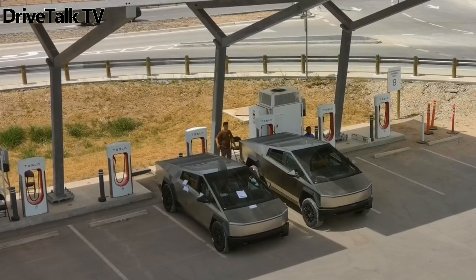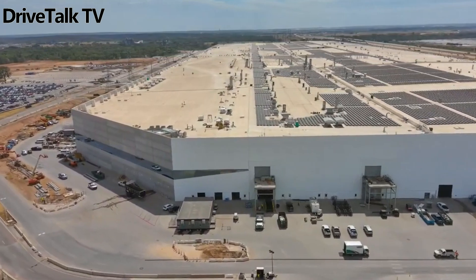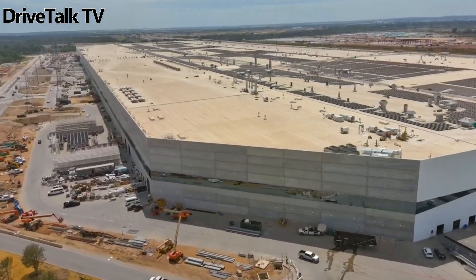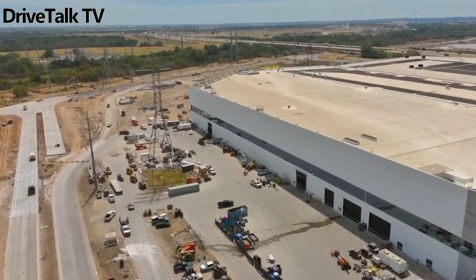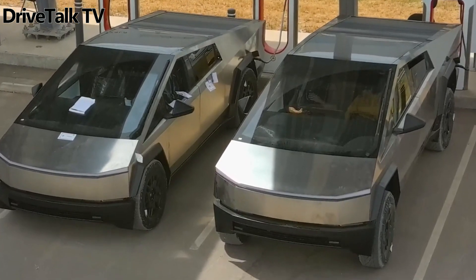Shot and published yesterday, the drone flyover video shows what's going on at Tesla's Texas Gigafactory as a whole. But at one point, the eye in the sky directs its attention to the supercharger station next to the factory, where a pair of Cybertrucks were topping up their batteries. By the looks of it, the pickup on the left seems to be set to its lowest suspension setting, while the one on the right is seemingly in the highest possible position, although we can't know for sure.